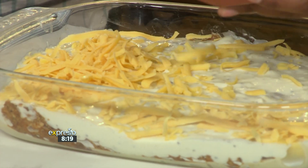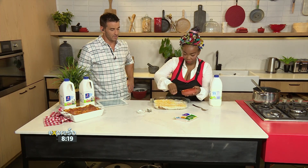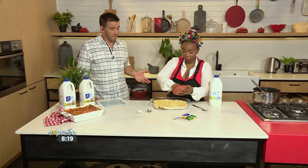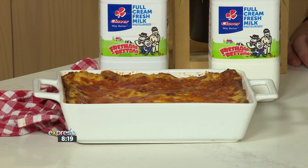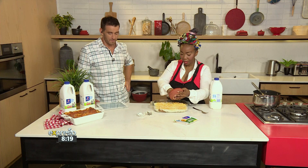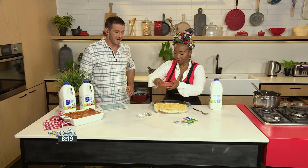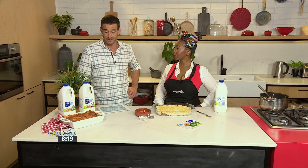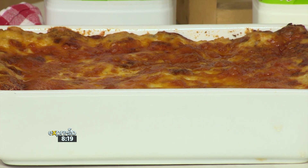How beautiful does that look? It looks absolutely amazing. And I mean, you don't have to do too much cooking of the ingredients. Everything that comes together here, it's more about getting that end result of the crispy, lovely, beautiful caramelized top. It looks amazing. A sprinkling of salt and pepper and it's all yours. Again, the keyword is Clover to 23728.